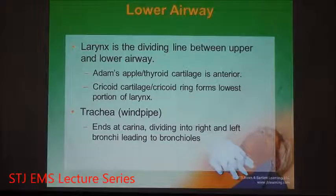Coming past the tracheal opening and going down to the lower airway: the lower airway starts at the larynx. The larynx is the dividing line between the upper and lower airway — it is the start of the lower airway. Anterior in the larynx, the voice box, is the Adam's apple in men and the thyroid cartilage in women. Coming off below that is the cricoid cartilage and the cricoid rings. These tracheal rings have connective tissue shaped to make it a rigid tube known as the windpipe.